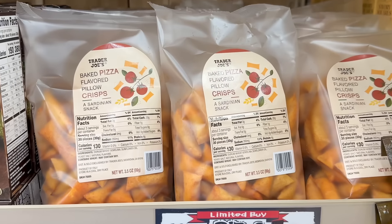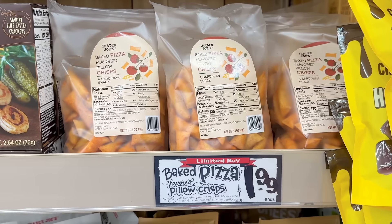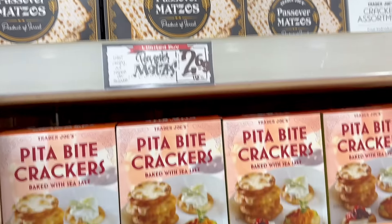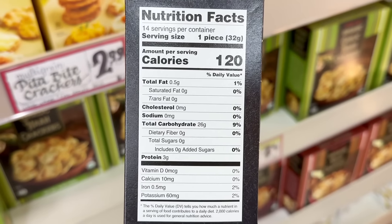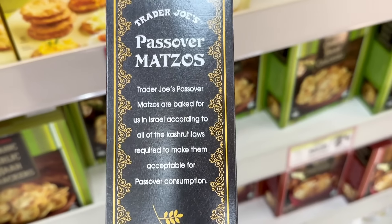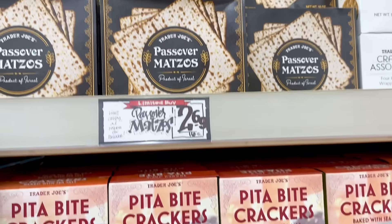The baked pillow pizza crisps are still here but only for a limited time, and these are $1.99. Matzah is back if you need to grab some for Passover, which starts on April 22nd. In previous years it came in a green box, but they might have changed vendors because the packaging is definitely new and now comes in a black box. I like to add just a little bit of butter and some jam on it, and this is $2.69 a box for 14 pieces.